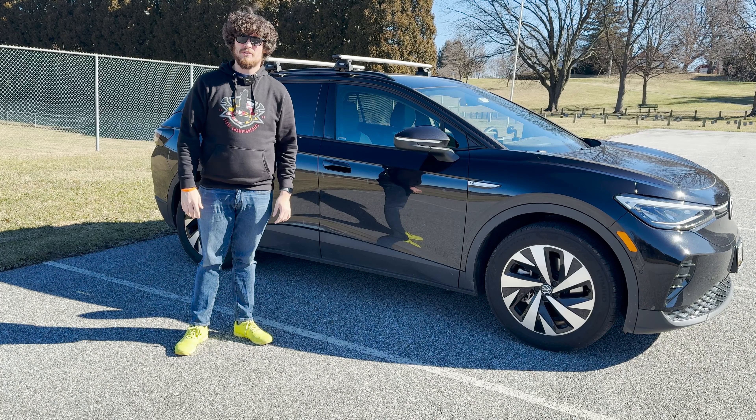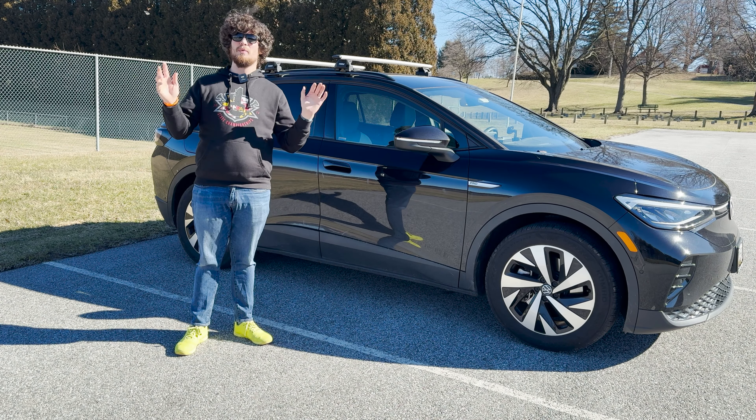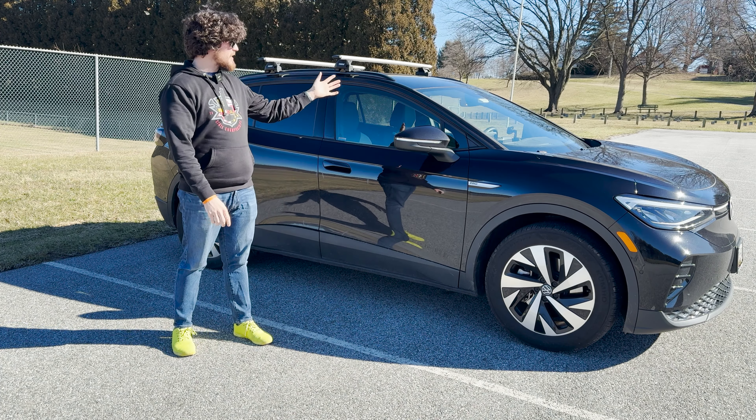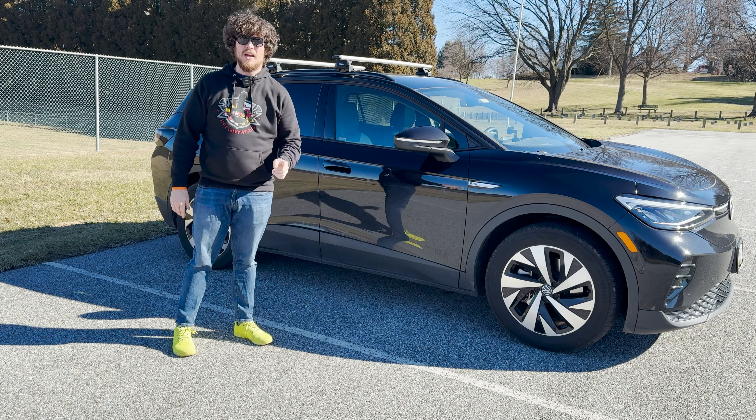If you had, if you did it all over again, would you still buy the 2023 Volkswagen ID4 Pro rear-wheel drive? Hello and welcome to another episode of The Average EV. Today we are going to be doing our one-year ownership update of our 2023 Volkswagen ID4. Let's get into it.